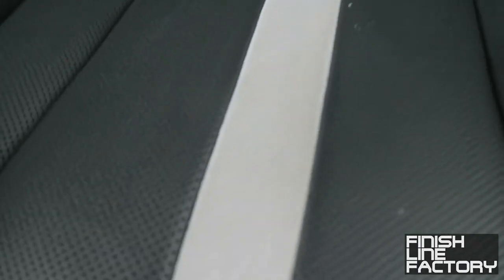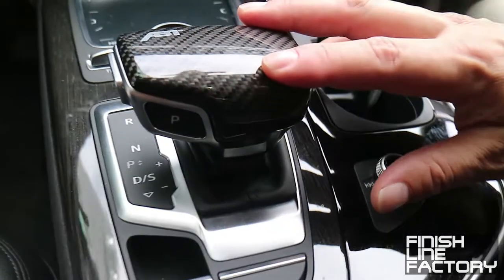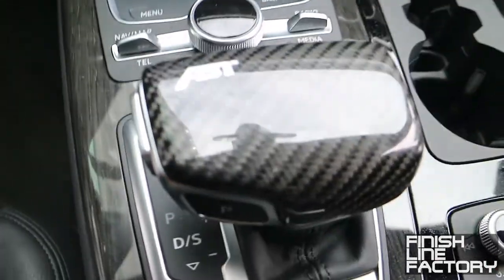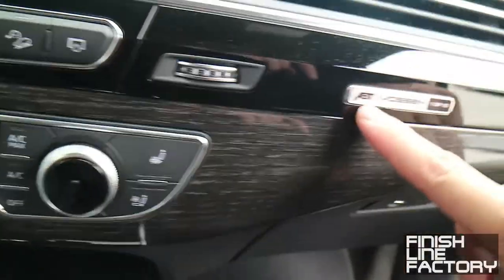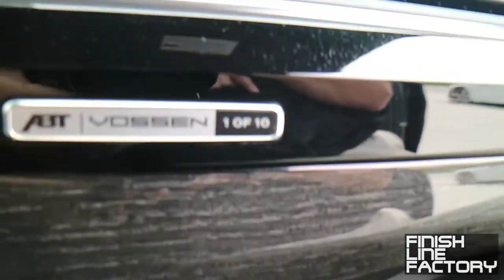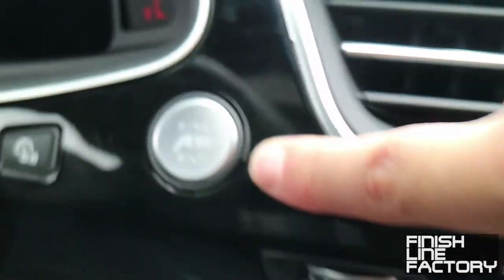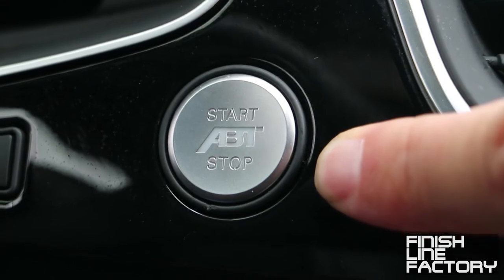We have the seats as well — we modified the seats for our special edition with Alcantara, and of course our logo embroidery. In the center console you can see our carbon fiber shift knob. It's always important with a special edition car to show the client what they have — the ABT Vossen 1 of 10 since it's 10 cars for North America, and this is number 1. A little detail: when you start the car it says start/stop with our logo on the button.